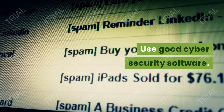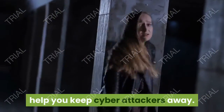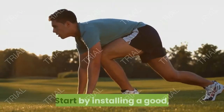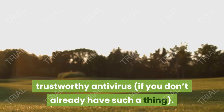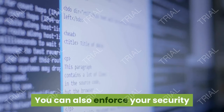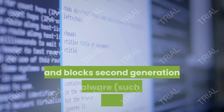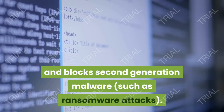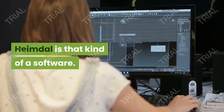Tip 4: Use good cybersecurity software. A multi-layered security system will help you keep cyber attackers away. Start by installing a good, trustworthy antivirus if you don't already have one. You can also enforce your security system with a traffic filtering software that works in a proactive way and blocks second-generation malware, such as ransomware attacks. Heimdal is that kind of software.